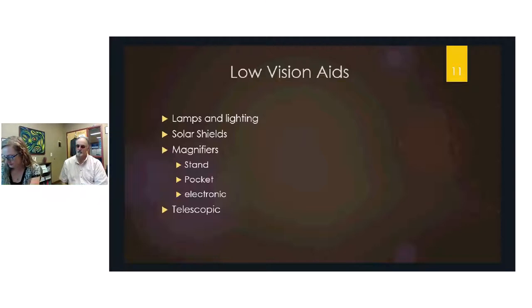Stand magnifiers sit directly on a sheet of paper and the user looks through them; they're usually LED-lit for long-lasting illumination. Pocket magnifiers are portable for spot reading — useful for checking price tags or quick tasks. However, regular magnifiers are not ideal for long-term reading as they cause significant eye fatigue.